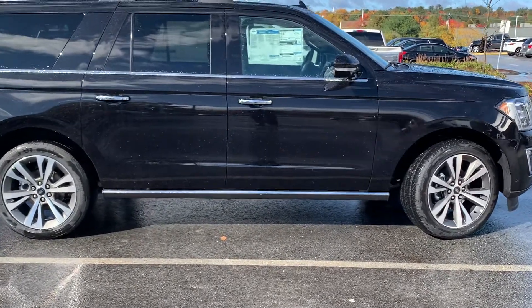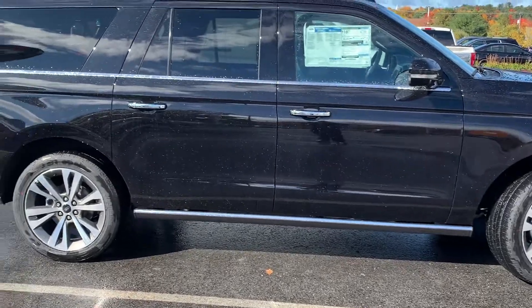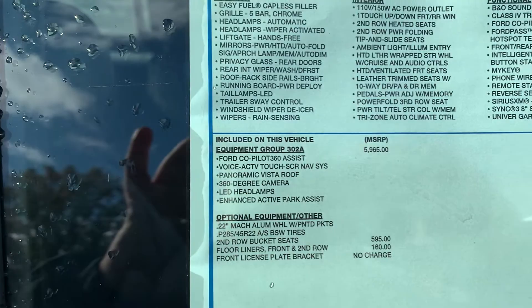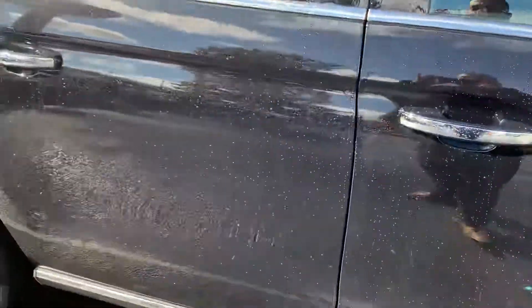This one has the 3028 package, which I'll show you what that features. Here is the window sticker, including 360 degree camera, enhanced park assist, and touch screen navigation.